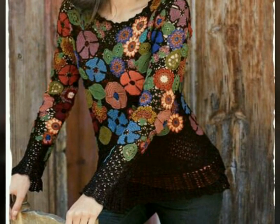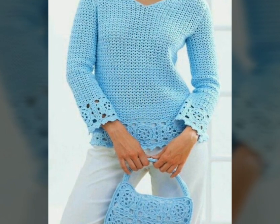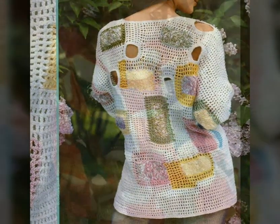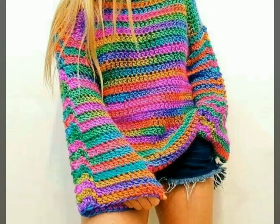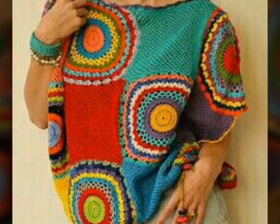You will also see multi-color designs. I hope you love all the designs. If you have knowledge about crochet work, then you can make these types of beautiful crochet tops yourself by getting ideas and designs from this video, according to your choice. All designs are very beautiful and very stylish. You can also get these types of beautiful crochet tops from the market or from any online shop.